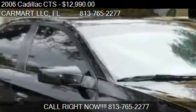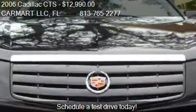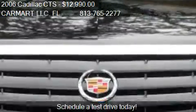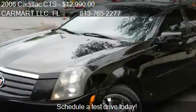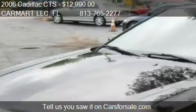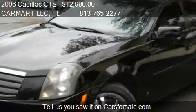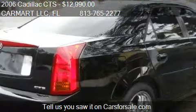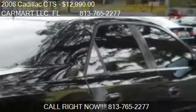This 2006 Cadillac CTS is offered by Farmer LLZ, priced at $12,990. The CTS is ready to sell, with just over 83,507 miles.